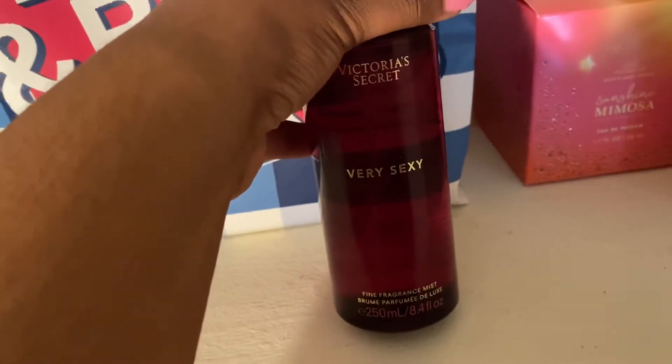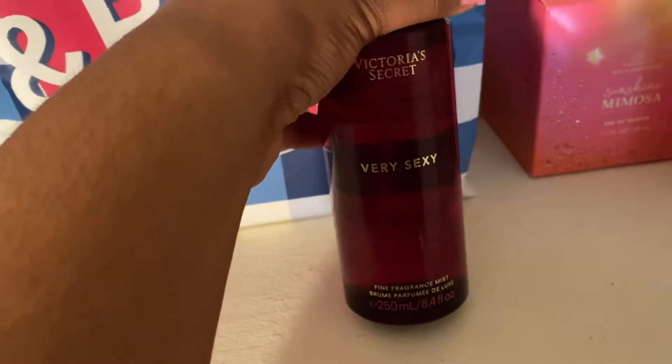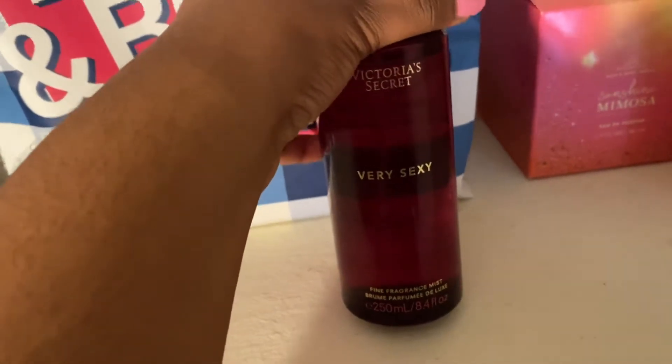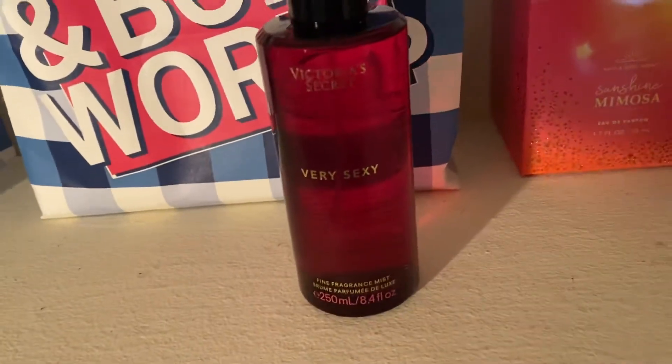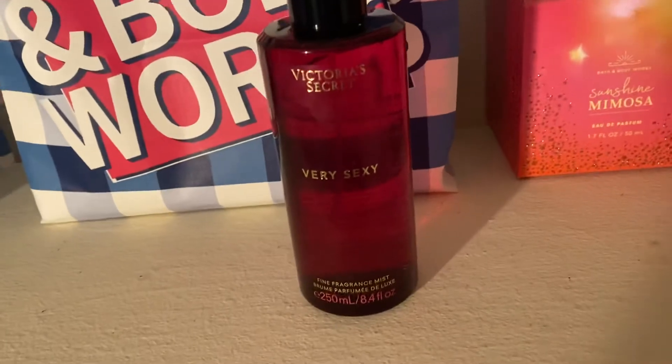The perfume is a little bit strong and has kind of an alcohol-type dry down which I don't like. I'm not super into the perfumes at the moment, but I like the way this mist smells — so this is great.